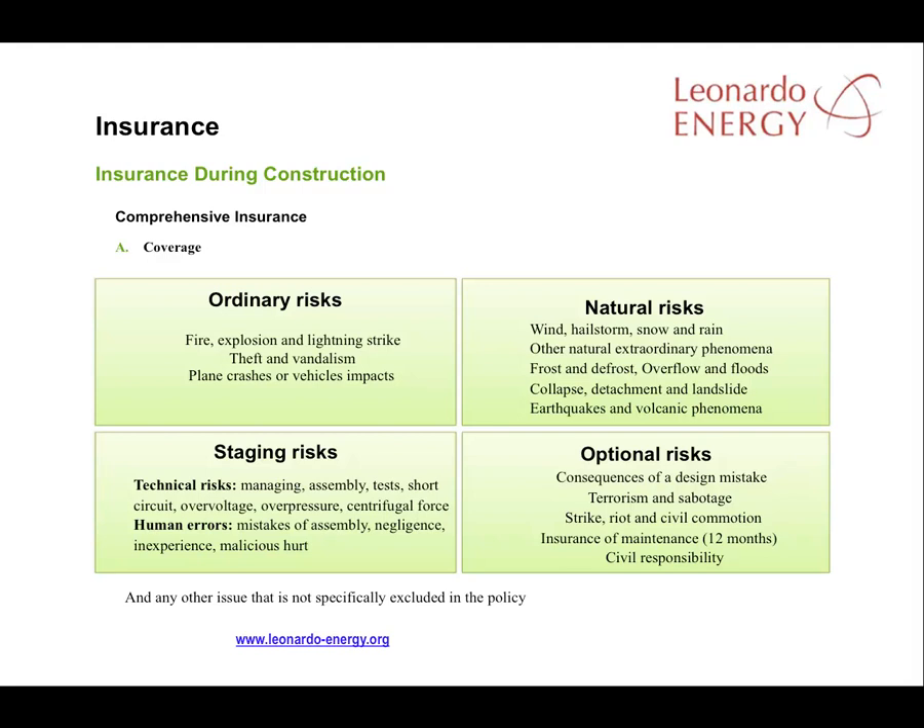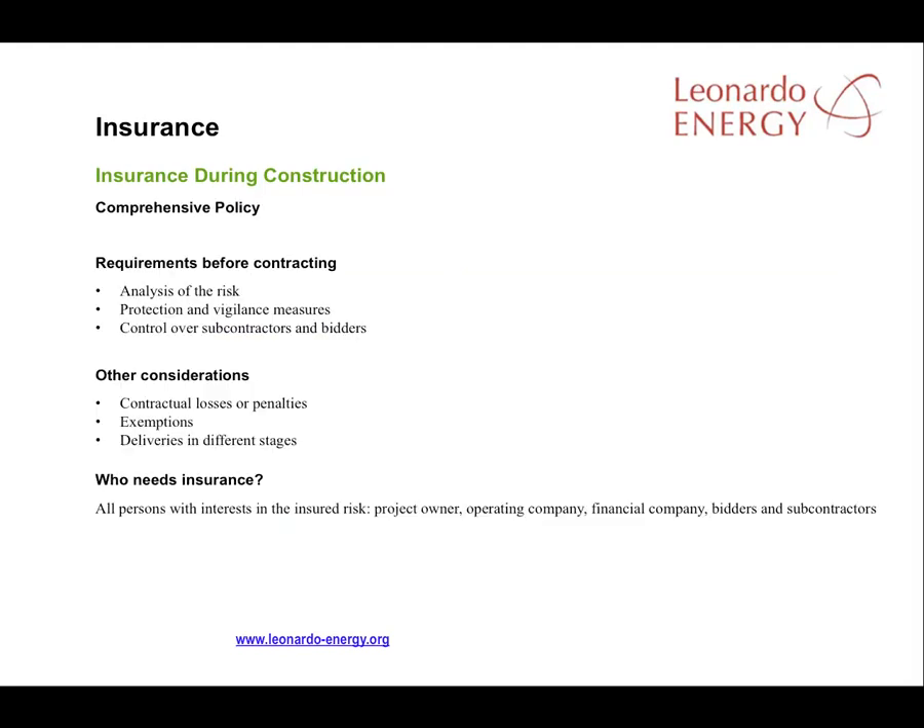Finally, there are optional risks — risks where you may want insurance cover but getting coverage can be difficult, such as cover against design mistakes, and risks where no insurance will provide cover, such as risks from strikes or civil protests. With comprehensive insurance, where risks are not specifically excluded from a policy, they are included. It is vital to analyse all risks that may occur before the plant goes into operation in order to achieve a good comprehensive insurance policy up to plant operation.